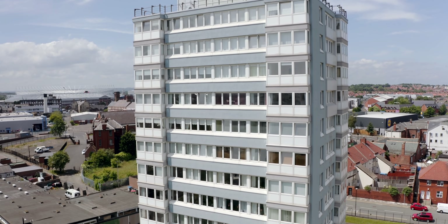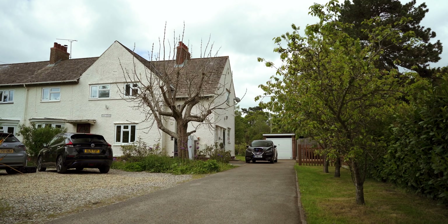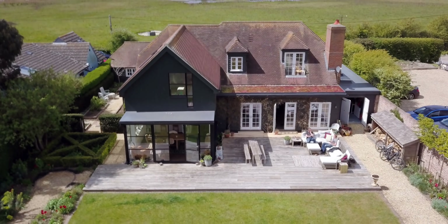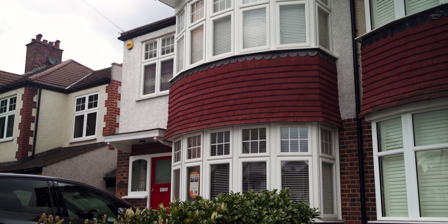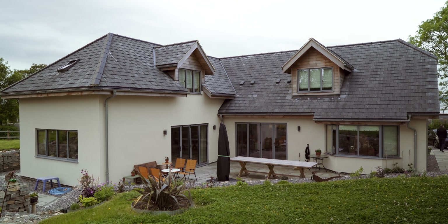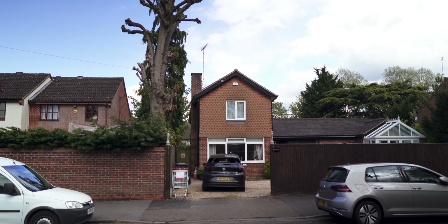We're actually going to go and look at an array of different houses, from a tower block through to semi-detached properties to larger properties. So hopefully, by the end of this series, everyone will be able to look and go, actually I found a solution or a series of solutions for my house, and now I can go and start that work.